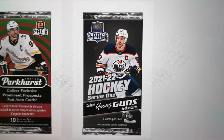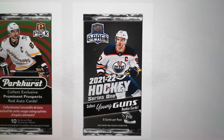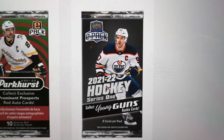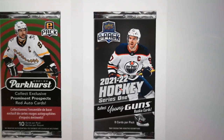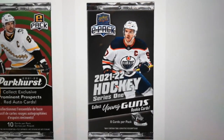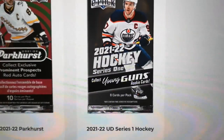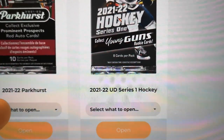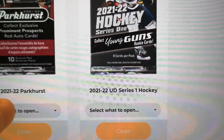Hey everybody, welcome to Rumble and Breaks. It's two-pack Tuesdays. We thought we'd try something a little different — actually we're gonna try opening four packs of cards: two packs of Parkers and two packs of Upper Deck Series 1. There's been a delay in Upper Deck products, so I thought I'd give this a shot. We'll go with the Parkers first.